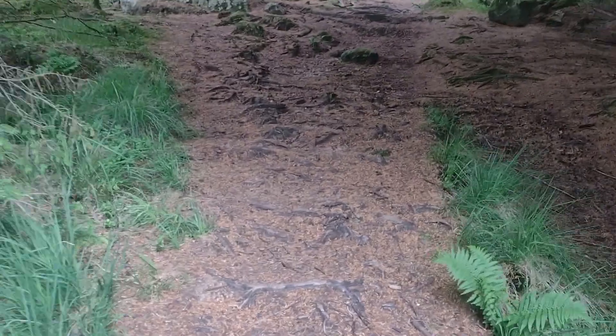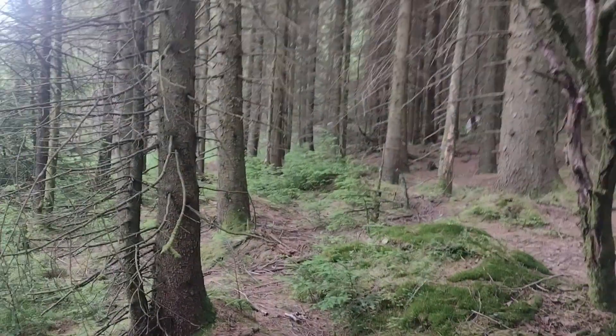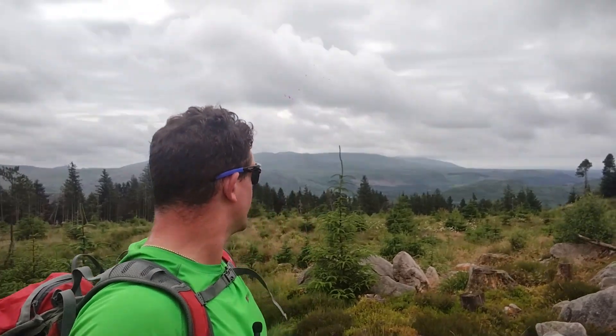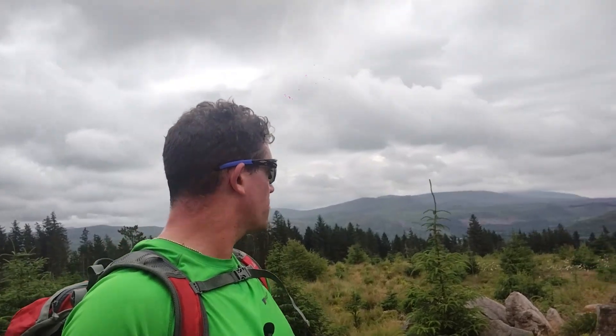We've had a break, we've refuelled and energised. About halfway up now - sweating like hell, Harvey's on a mission. But the views are worth it on these walks. Just take your time, stop when you need to get your breath back and continue. Walk, get your breath back, drink - repeat. That's what you need to do.